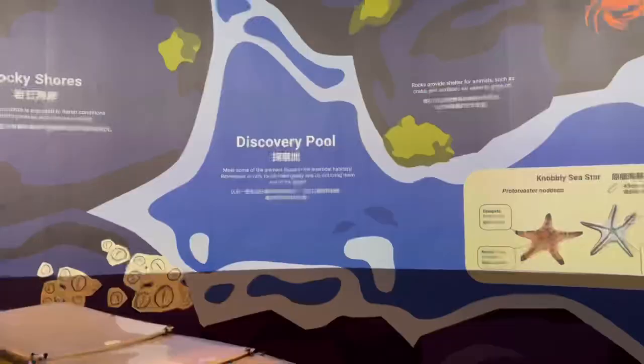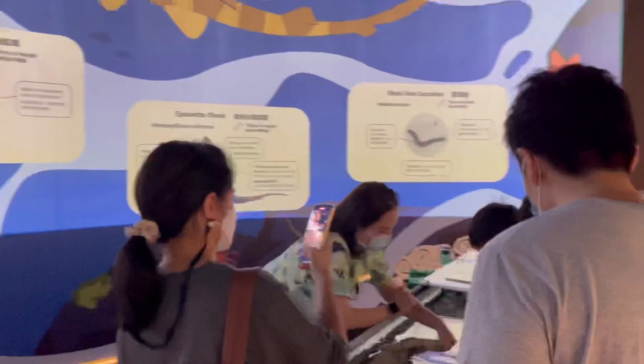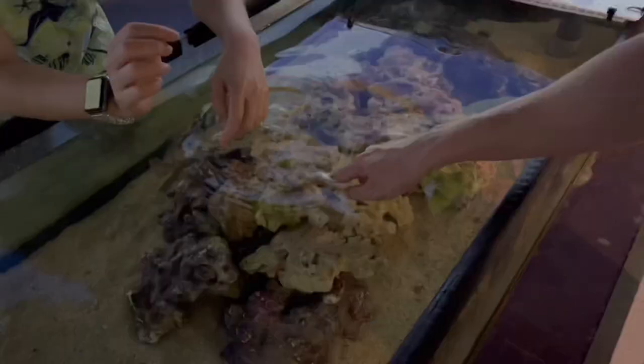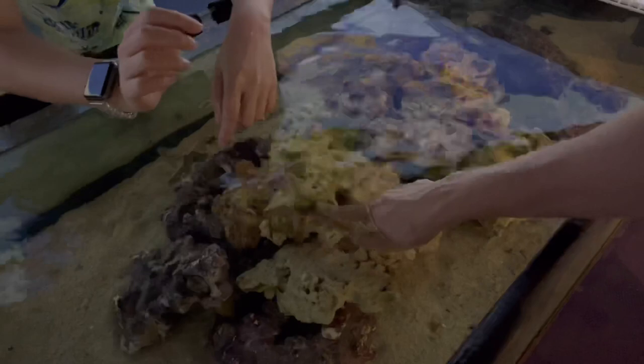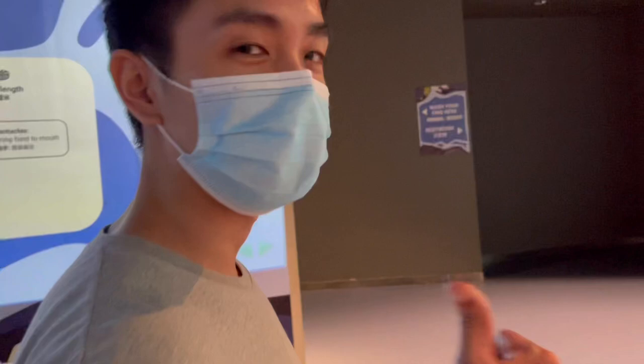There's a discovery pool section where you can actually touch some sea creatures. Ed is going to touch it because he's very into sea creatures — I'll just film him. This one is the normally sea star. You cannot touch the sea cucumber though — they're too sensitive when people touch them. How does it feel like? Describe it. Worth the trip? Is it smooth? It's super hot — feels like a rock.